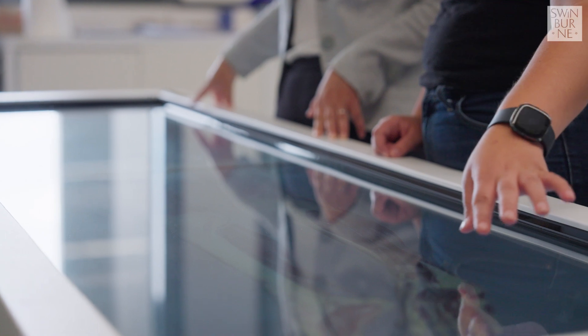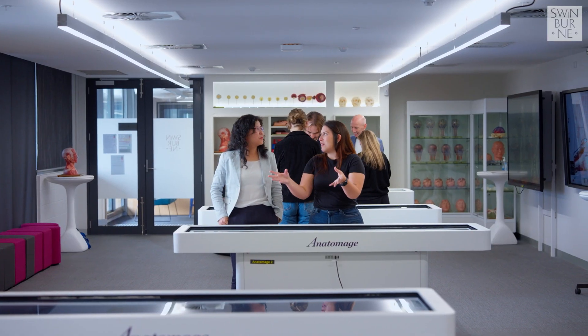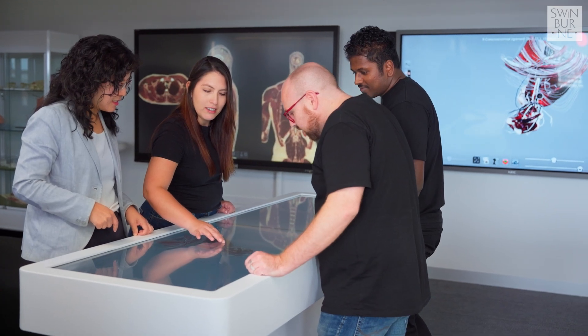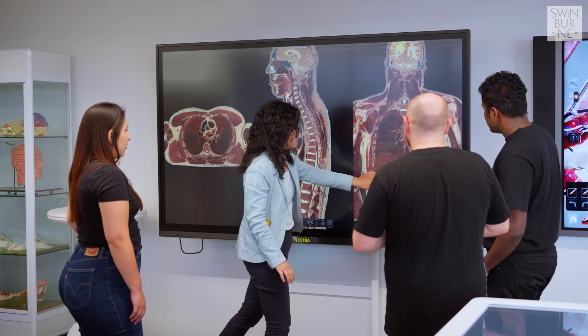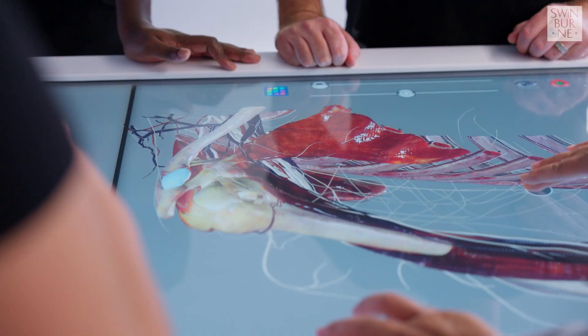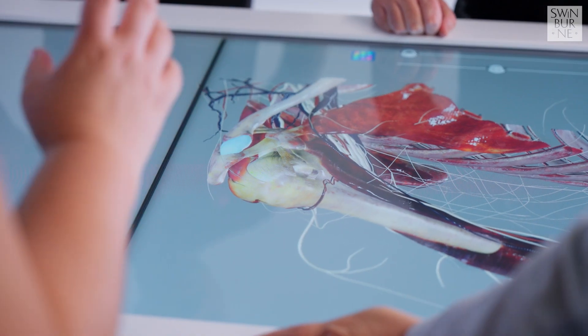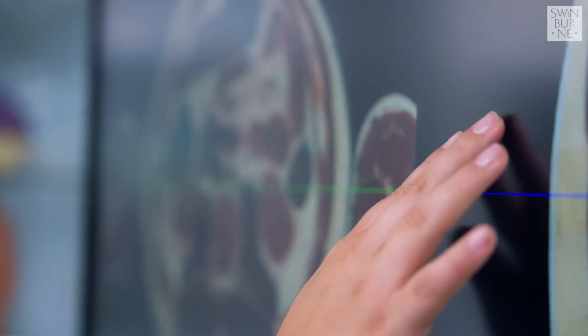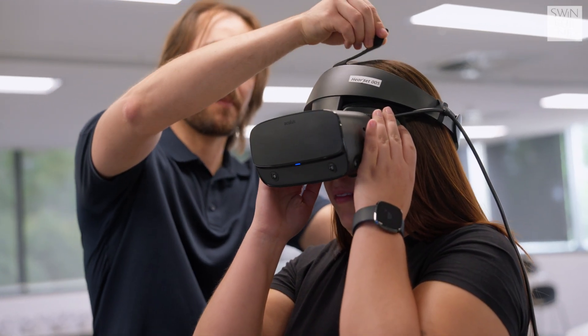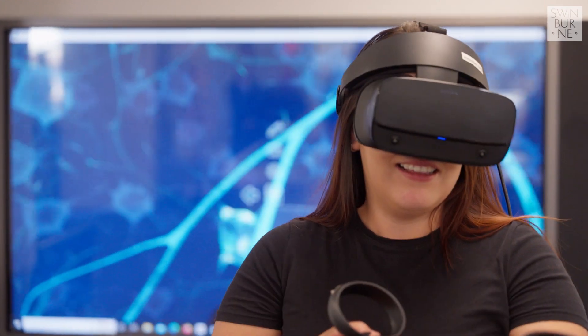Technology is something that we cannot ignore. At Swinburne, we use future-focused technology. To better prepare our students, we incorporate a range of digital technologies. For example, instead of using traditional methods, we incorporate a virtual dissection table, which means students can use 3D reconstructed images to digitally dissect the human body, and also use virtual reality to immersively walk into the human structure and learn the internal structure of the human body and how they function together.